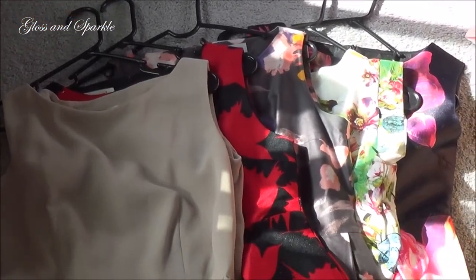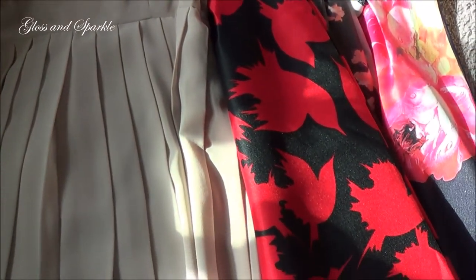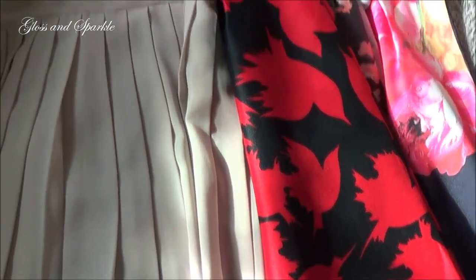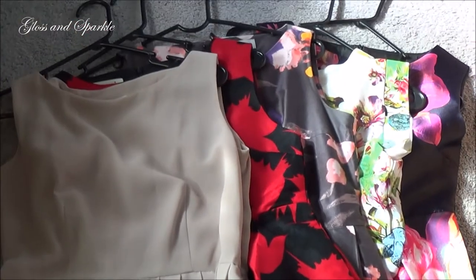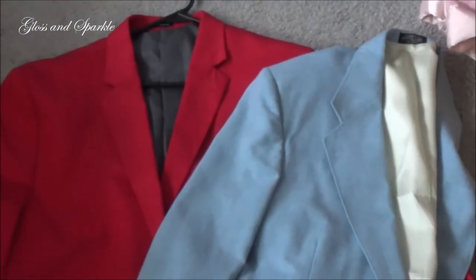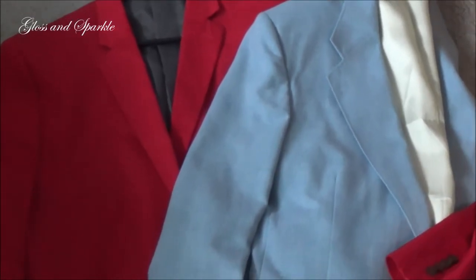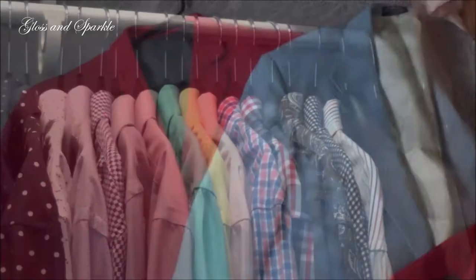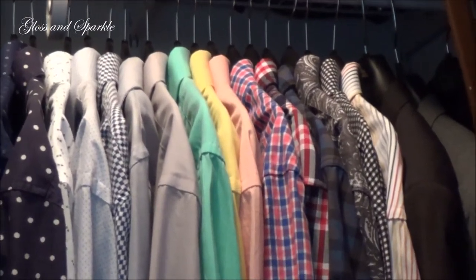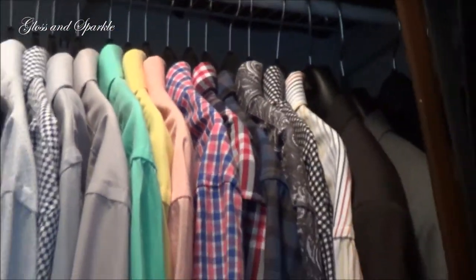These dresses I'm just going to fold and put away because I think I'm pretty much done with them for the summer season — I'll just store them until next year. My husband said he's done wearing these two sport jackets for the summer so I'm going to put those away as well. I just finished up with my husband's dress shirts — I got rid of five of them and one suit coat, and now his suits are looking pretty good.